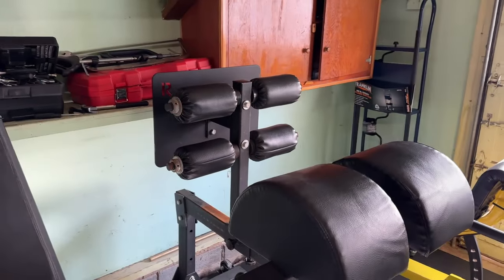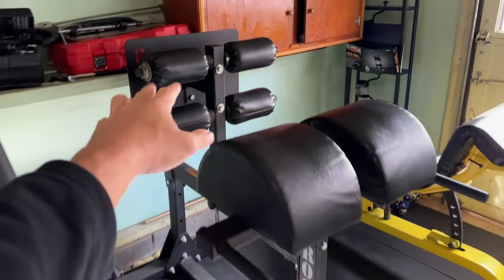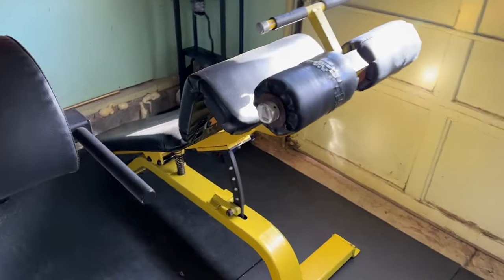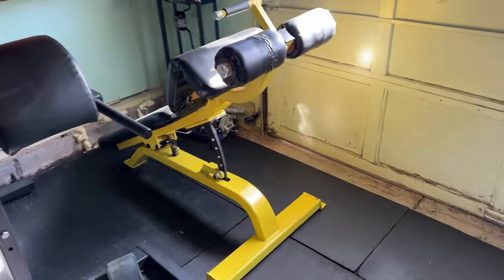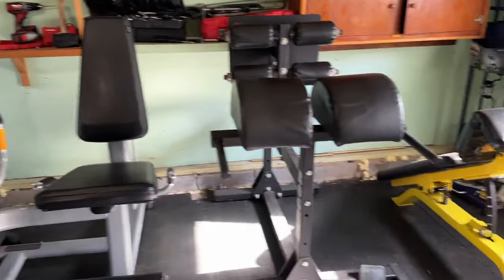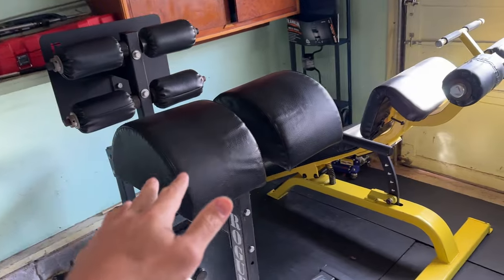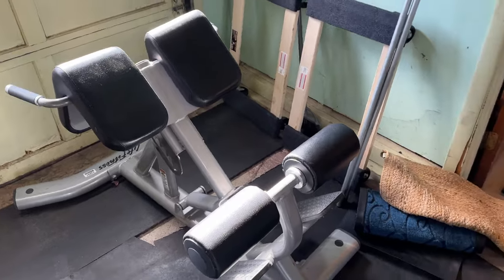This is a Rogue glute ham extension. I like doing reverse hyperextensions on it — I grab onto the platform and do reverse hypers. This is a sit-up bench; I don't think I'll use it much but it was 50 bucks so I grabbed it. If I ever get a lat pull-down I'd probably move this out and shift things around. And this is a regular hyperextension bench, so I can do both reverse hyperextensions and regular hyperextensions for the posterior chain.